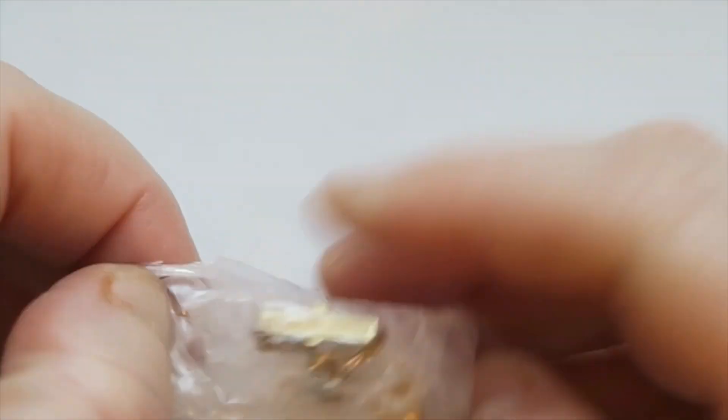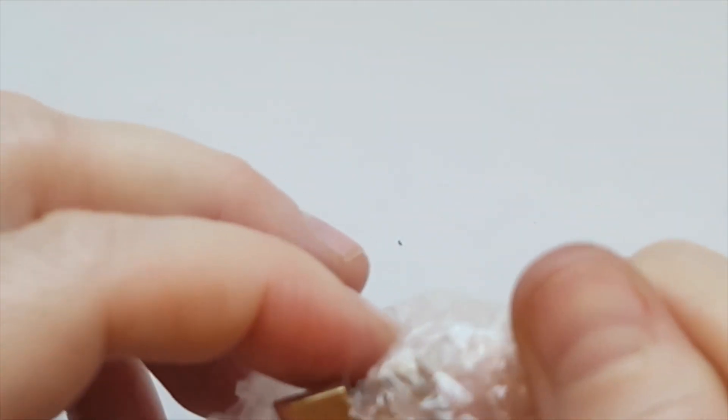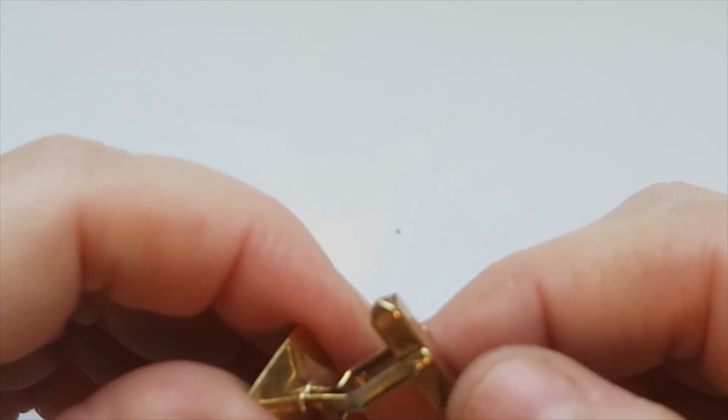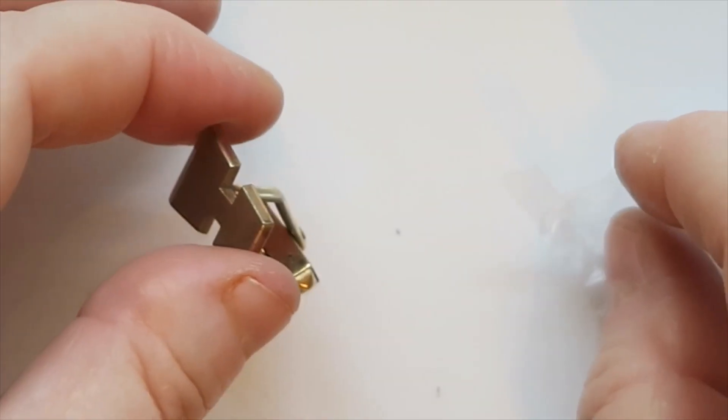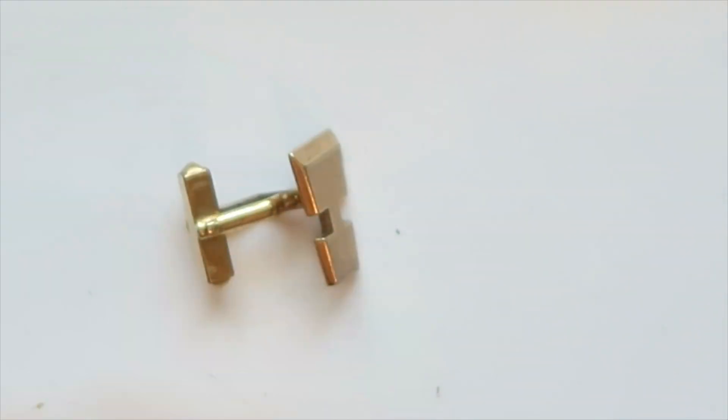Then we've got a solo cufflink in here — it's so wrapped up, which makes me very curious about why it's so protected. That's another Swank cufflink. Perhaps the mate will be here somewhere, so I'll hold on to it and put it with the others just in case the other one shows up.